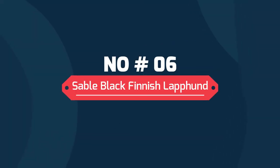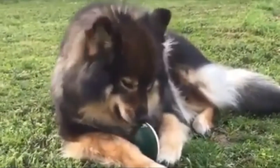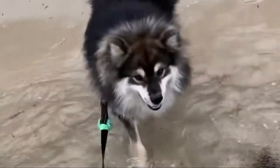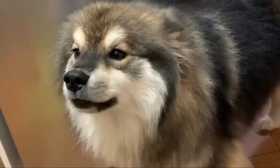Number 6: Sable Black Finnish Lapphund. Sable Finnish Lapphunds range in color from the palest creams to deep red and orange, with black or brown pigments and sable tips giving away the base color. Sable can confuse people when they are looking at a bright, cream or brownish colored dog and are told it is black sable.